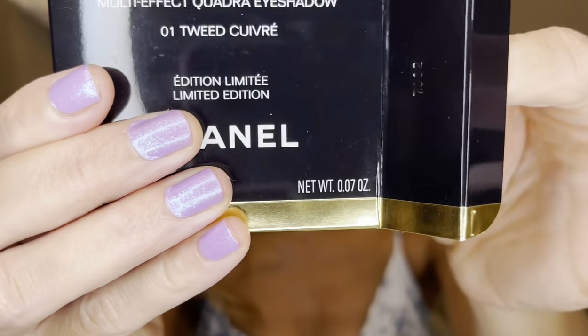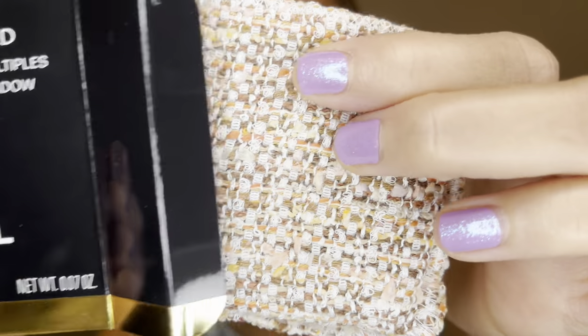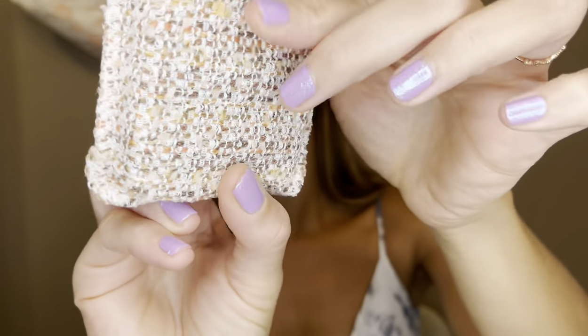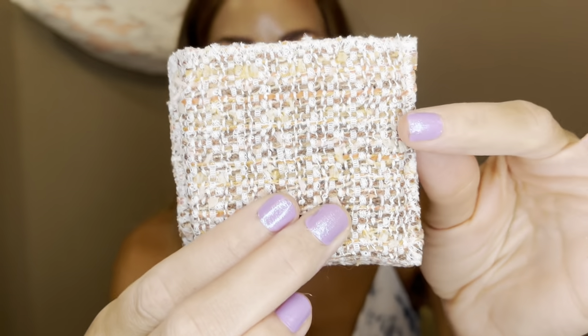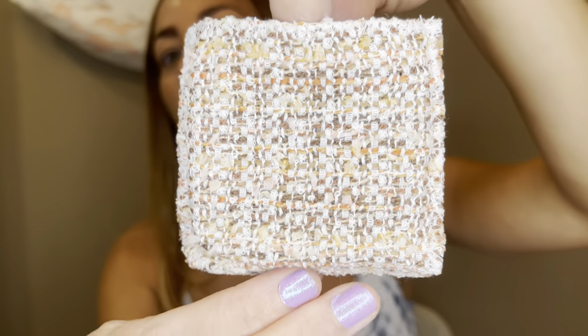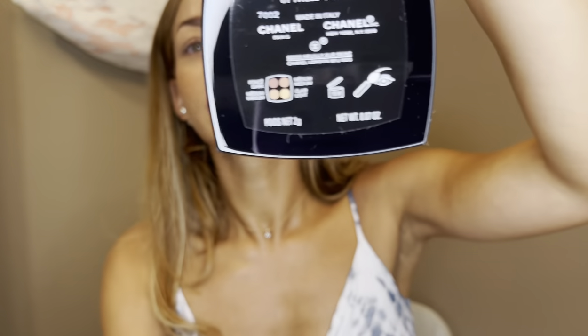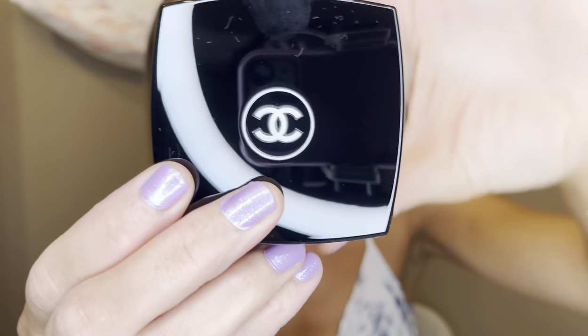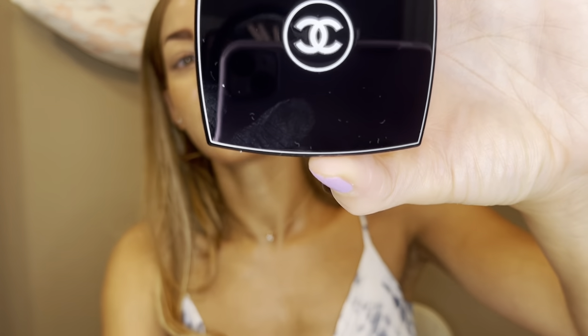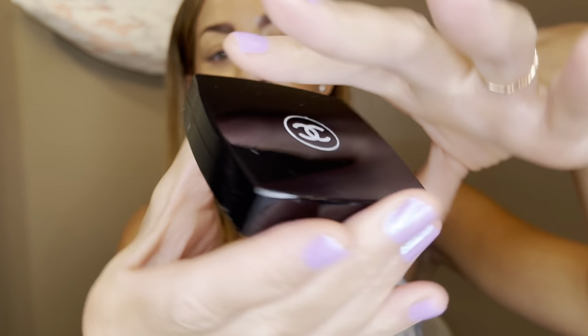So, packaging is everything. Look at this - OMG, this is darling. The outer package actually matches the inside of what these colors look like. It is made in Italy, and it's got two grams of product. Can we just talk about the packaging?